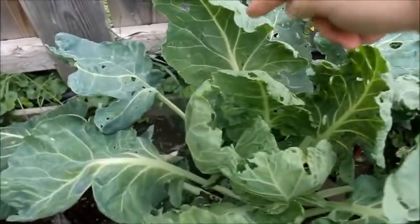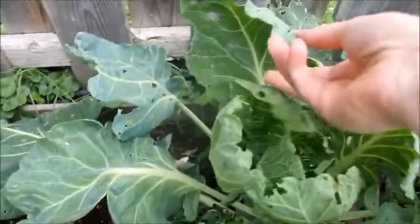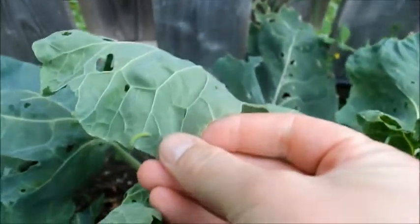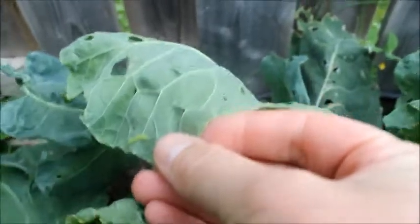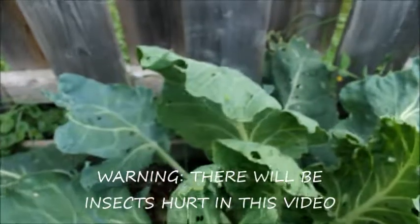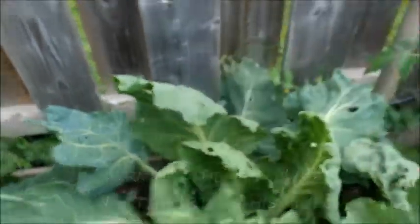You see all these little holes in the Brussels sprouts? It's because — look — here's one of the bugs that's doing it, right there. It's a cabbage moth and we've got to take them all off. We have to take them off and get rid of them or else they'll eat all of our cabbages. Squish.